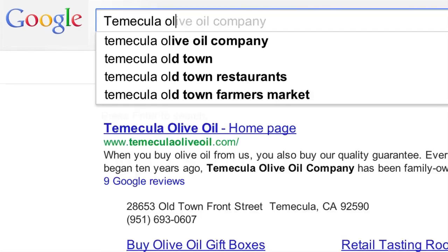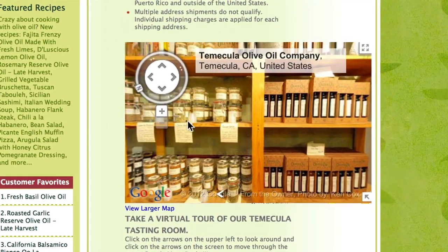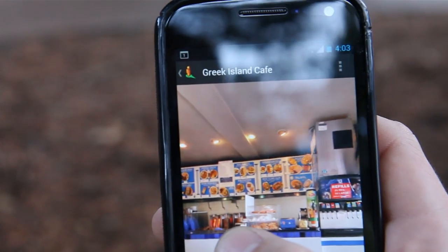We have noticed a customer response from it — both from inserting it on our home page, on our website — people are commenting on it. We're getting a great customer experience without having to bring the customer right into our store, and the fact that they have that right at their fingertips is priceless.